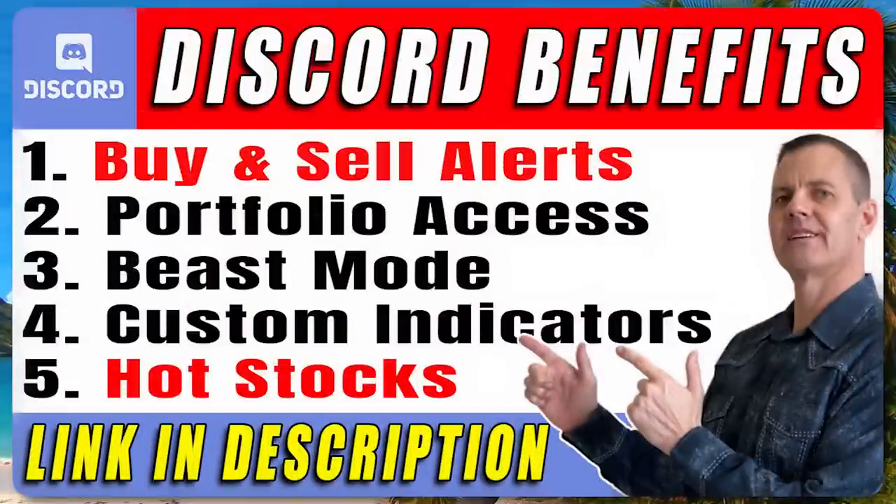If you're not in my discord, you're really missing out on our trade alerts, hot stocks, and custom indicators. You see our results every day here, so just ask yourself what's stopping you from joining our tribe. Now's the time to grab a huge cup of coffee and hang on because this is not your normal stock channel.